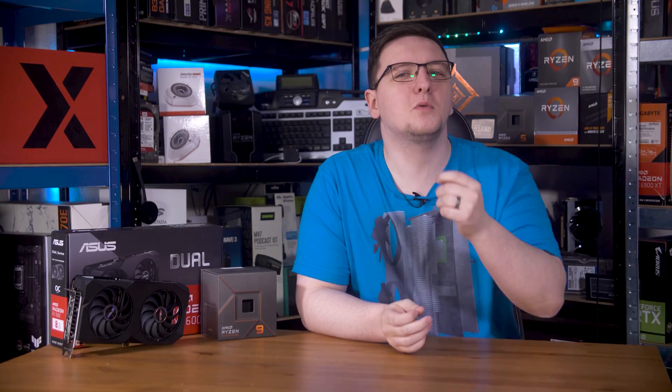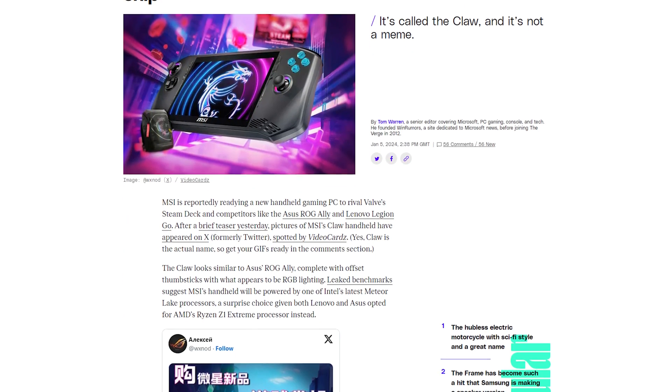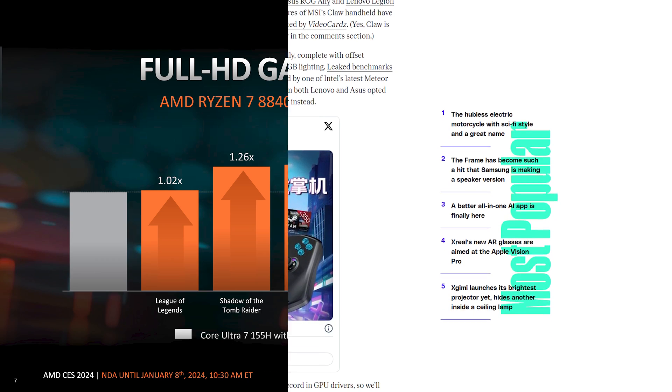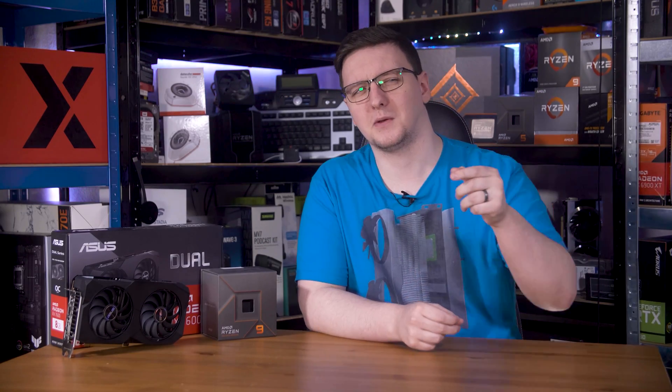Sticking with the APU theme, I want to briefly mention the results that AMD highlights at the start of their presentation, where they compare their newest mobile chip, the 8840U, with the same 780M graphics that the 8700G is getting, to Intel's Core Ultra 7 155H with ARC graphics. This is especially poignant considering the leaks that MSI's upcoming CLAW handheld will use that Core Ultra 7 chip. At least according to AMD, you can expect up to 60% more performance from AMD's solution, though we'll need independent tests.